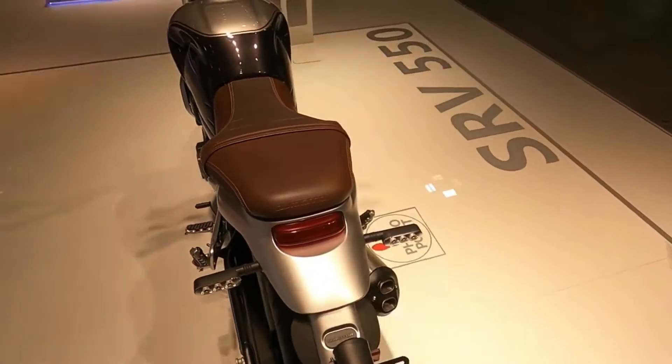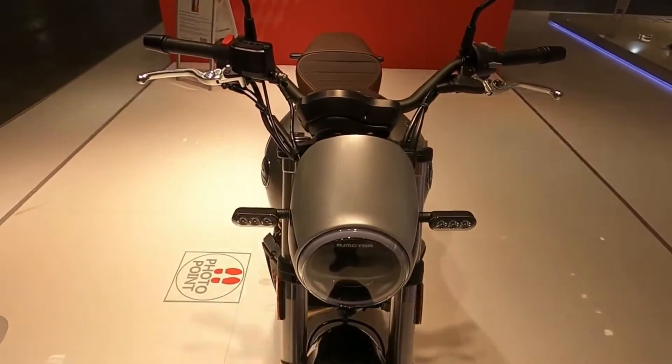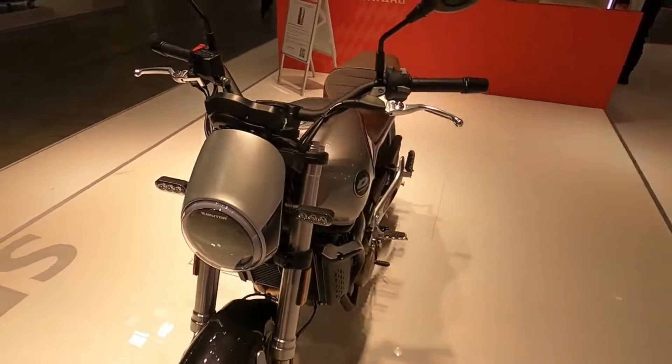At 35kW — 47.6hp — the top output remains A2-compliant.